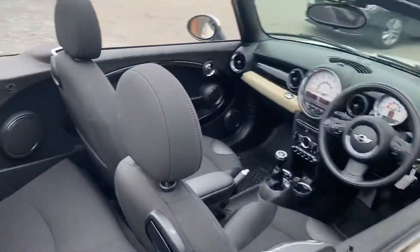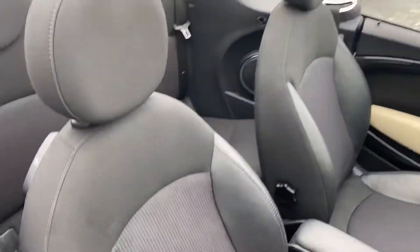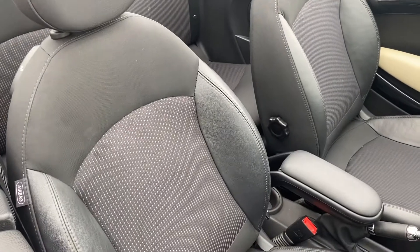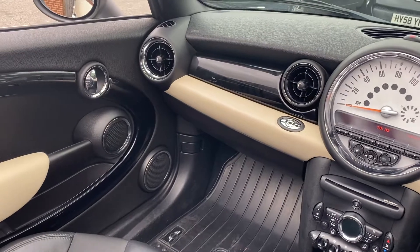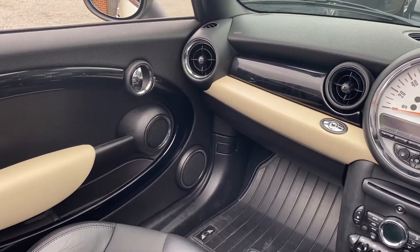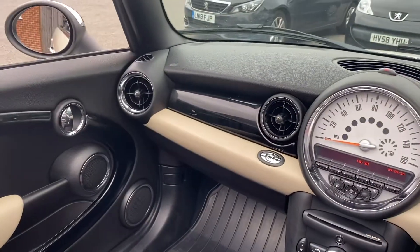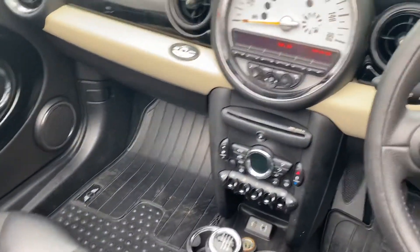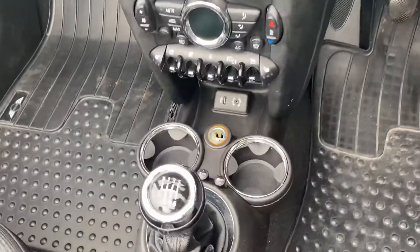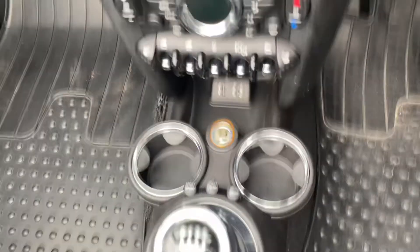Interior-wise, the vehicle has the black half leather cloth and Ray Chili pack, with the lighter truffle coloured door arms and lower dashboard, piano black door finishes and dashboard finisher, full Mini contoured rubber mats, and a six speed manual gearbox with the sport Chili pack button.